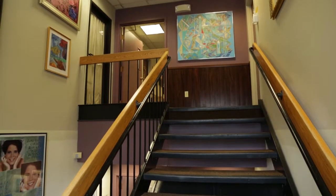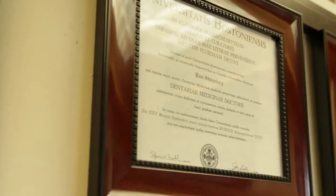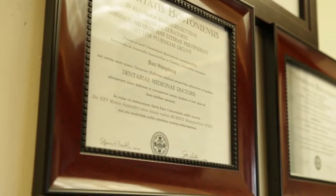We do provide oral surgery. We place implants as well as extract teeth and bone grafts here. We're also in the same building as Dr. Malouf downstairs, who's an oral surgeon who we refer a lot to.